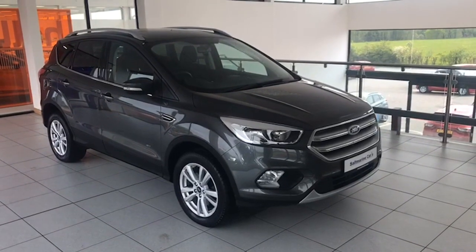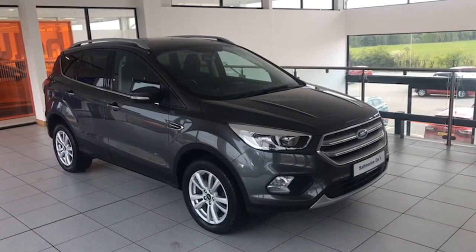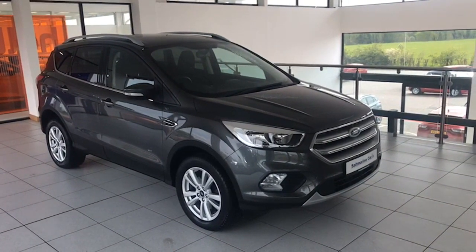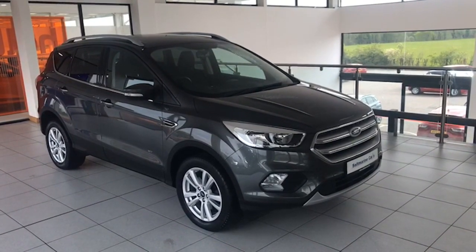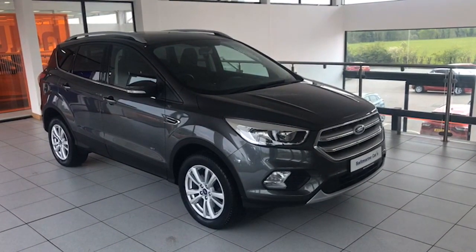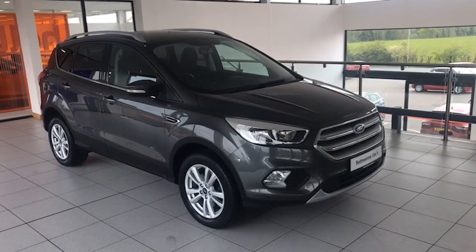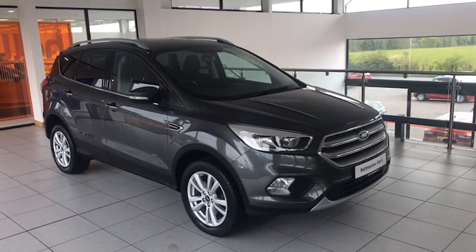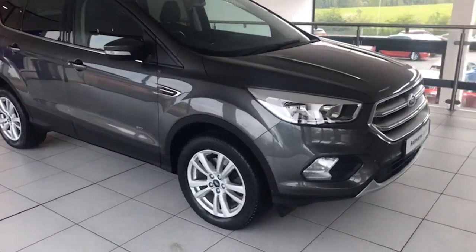Hi folks, it's Colin here again from Salt Marine. Another fantastic Kuga here to show you today — this is a 2019 1.5 ZTec, 175 brake horsepower. It's all-wheel drive, which is very desirable, and automatic, even more desirable. It's only done 12,100 miles from new, one private owner, and it comes with a full local Ford service history as well.